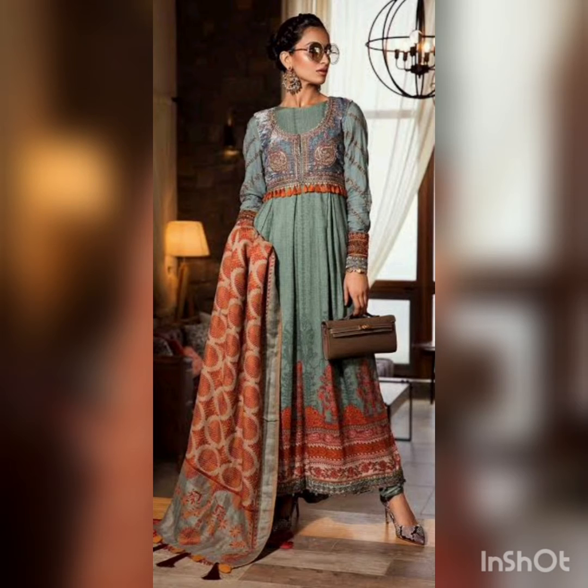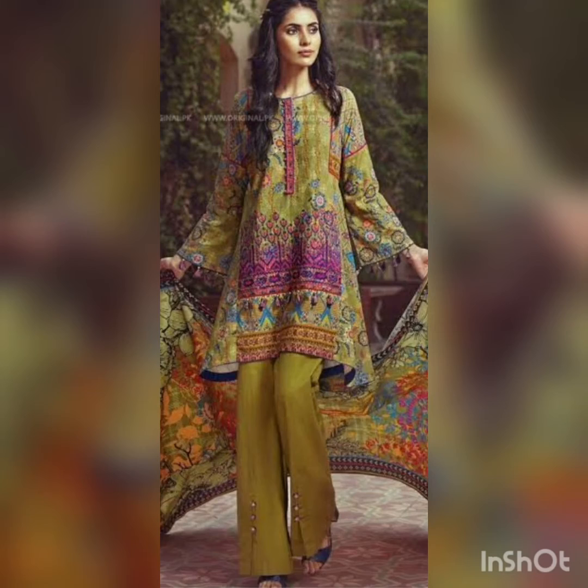Let's go to another dress — it's a beautiful kind of flowy frock style dress, a combination of nude colors with a beautiful dupatta. The dupatta is the same combination as the dress, and it looks perfect with heels.